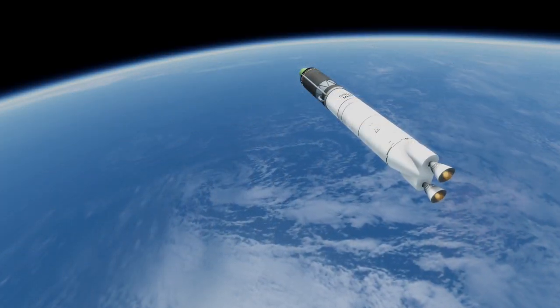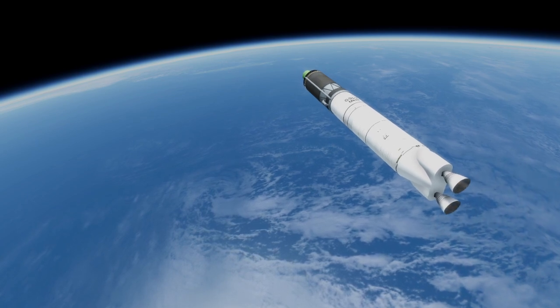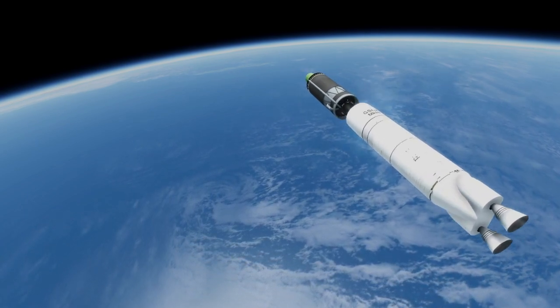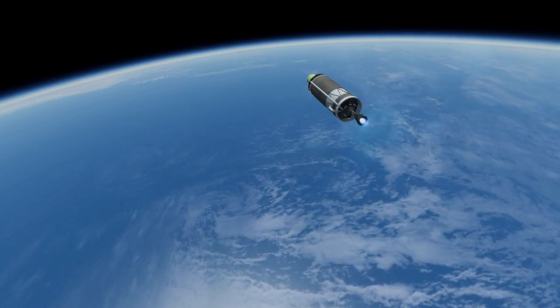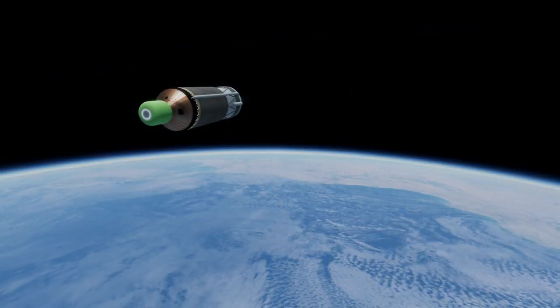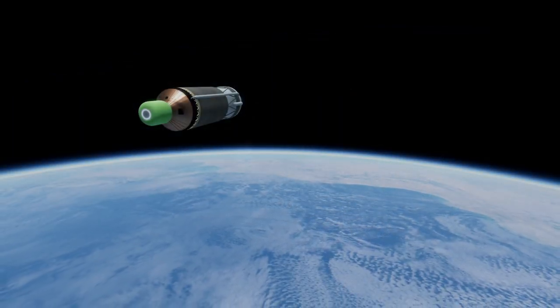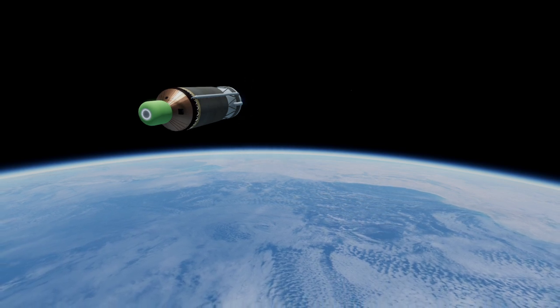GSLV stands for Geosynchronous Satellite Launch Vehicle. The thrust-to-weight ratios for the rocket are optimized for delivery to high orbits rather than low Earth orbit, but its upper stage boasts a higher thrust than the single-stage Centaur or the upper stage of Ariane 5. Its payload to low Earth orbit is 10 tons, while it can put 4.5 tons on a geosynchronous transfer orbit.